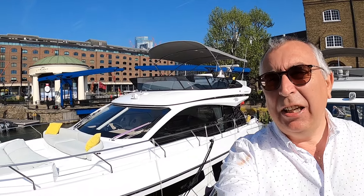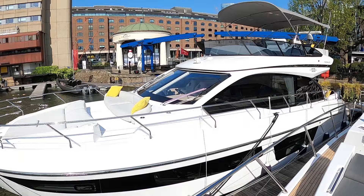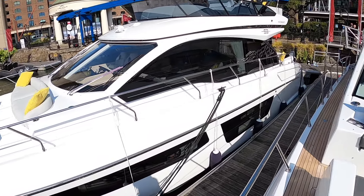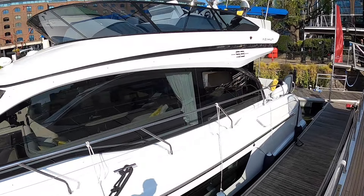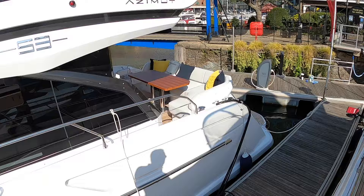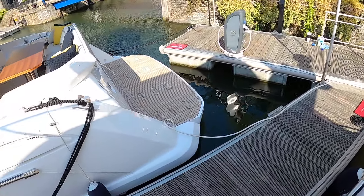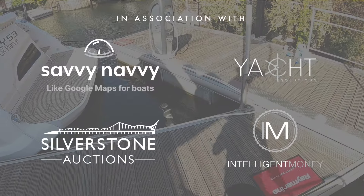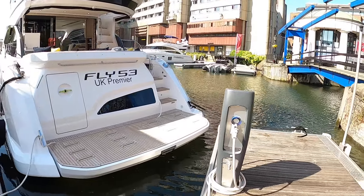This is Azimut's brand new Fly 53 and in fact this is its UK premiere here at St. Cat's Dock in London. So a good opportunity to have a look at this one and bring you guys the full tour. It's a nice looking boat actually. We are going to go into every area: decks, cabins, engine space, the lot.